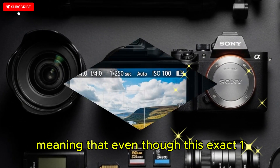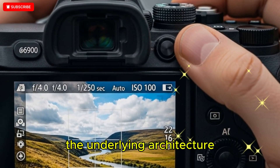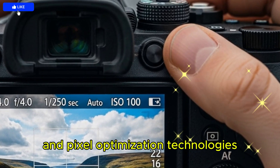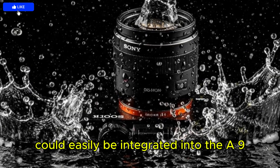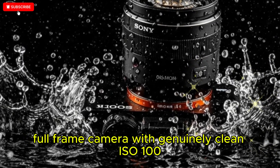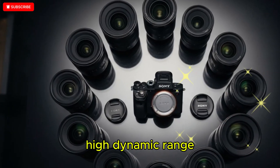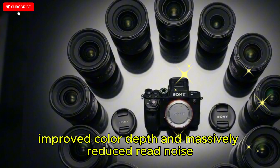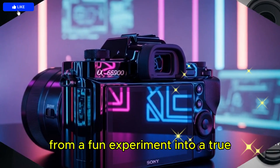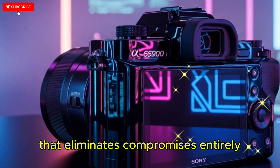Meaning that even though this exact 105MP chip won't appear in a mirrorless camera, the underlying architecture, noise reduction pipeline, and pixel optimization technologies could easily be integrated into the A9 IV sensor — giving us the first global shutter full-frame camera with genuinely clean ISO 100, high dynamic range, improved color depth, and massively reduced read noise, transforming global shutter from a fun experiment into a true professional standard.